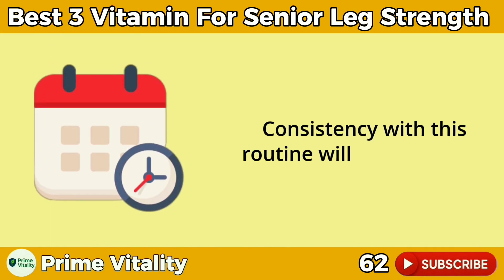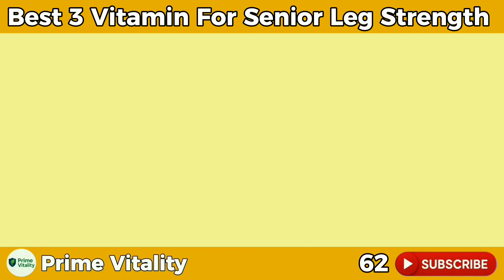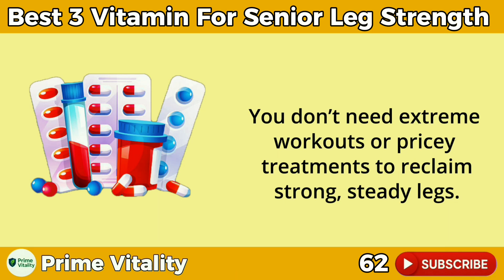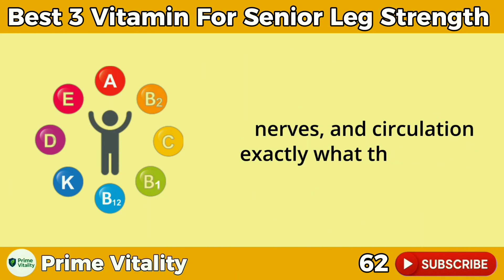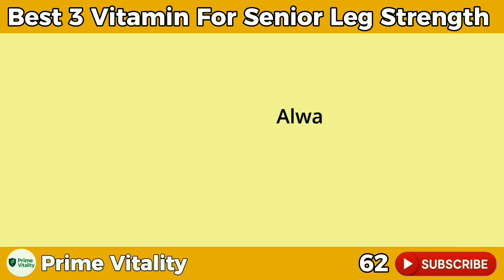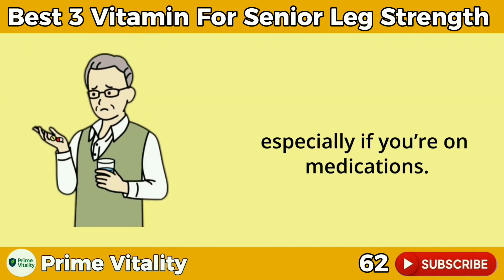Consistency with this routine will yield the best results in 4–8 weeks. You don't need extreme workouts or pricey treatments to reclaim strong, steady legs. By fueling your body with the right vitamins at the right times, you're giving your muscles, nerves, and circulation exactly what they need to rebuild and perform. Always check with your healthcare provider before starting any supplement plan, especially if you're on medications.